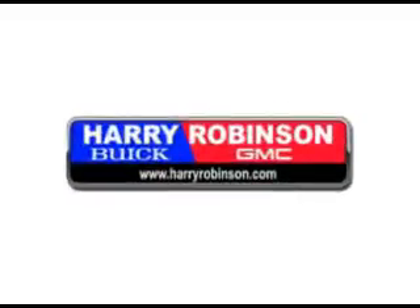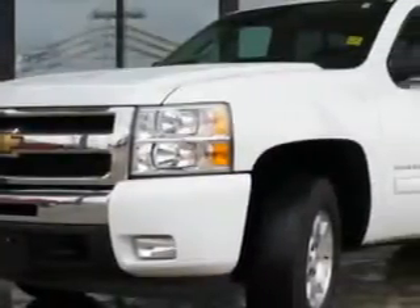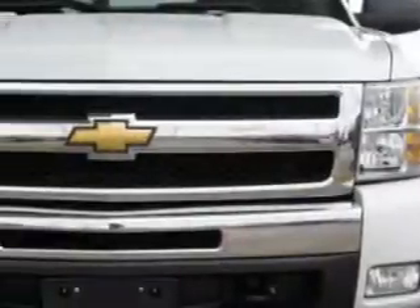Thank you for visiting us at harryrobinson.com. We can't wait to help you find your next vehicle. Harry Robinson Buick GMC knows you want more than just a car — you have a purpose for your vehicle.